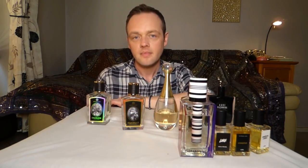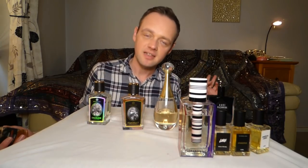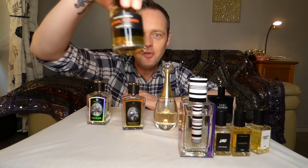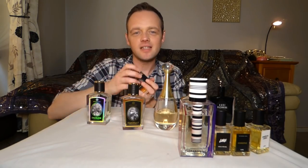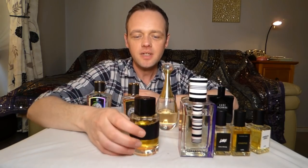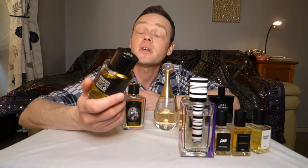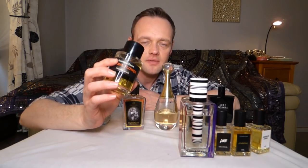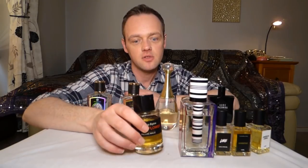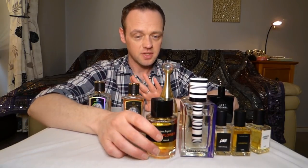I was sad to say goodbye to Portrait of a Lady, but I get to put Carnal Flower on my shelf. The tuberose fragrance to end all tuberose fragrances. This might be considered a bit too strong for spring/summer, but if applied in the right amount, this is the ultimate tuberose. Eucalyptus, coconut, all kinds of cool stuff going on.